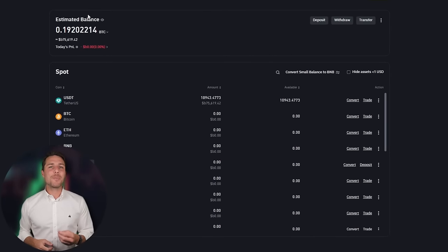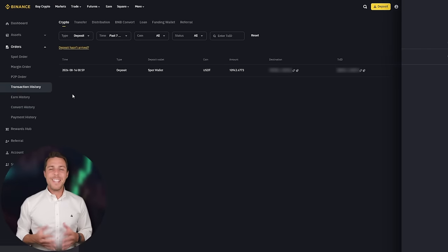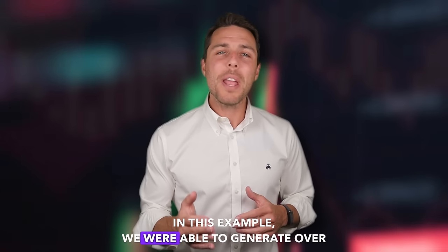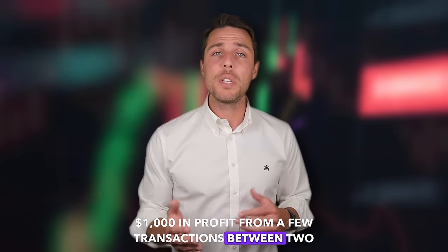Our funds have been returned to Binance, resulting in a profit of 10 to 13% from the initial $10,000. This demonstrates that with a larger initial investment, higher profits can be achieved in approximately 15 minutes. You can increase the starting amount for each trade and repeat the process to potentially achieve larger profits. In this example, we were able to generate over $1,000 in profit from a few transactions between two exchanges.